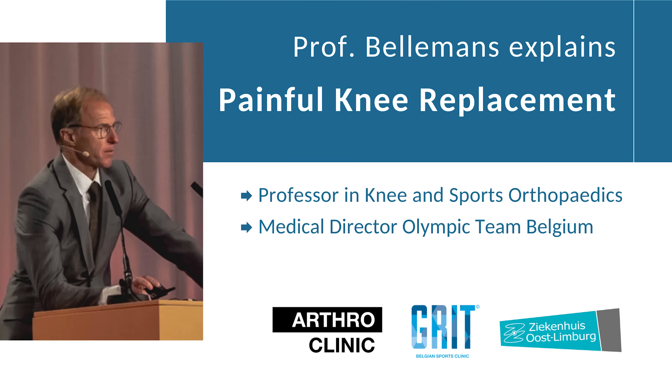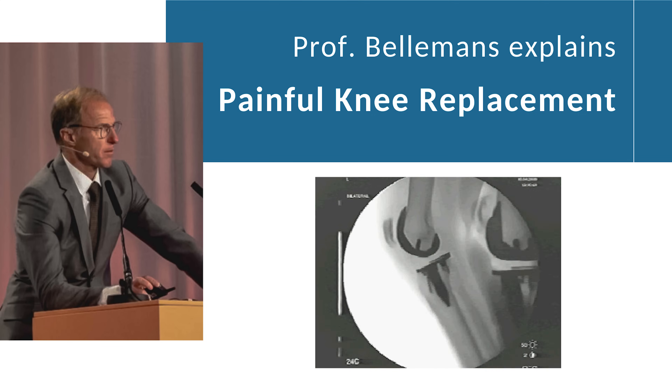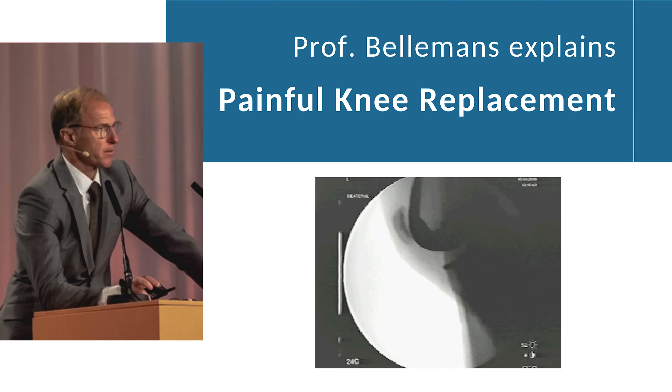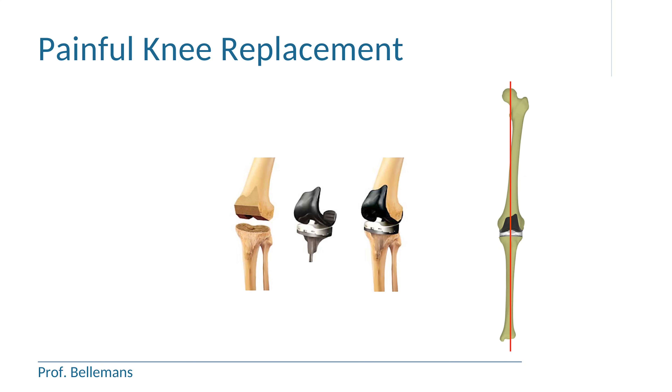Welcome to this video in which I will explain the painful knee replacement. I will explain the causes of why a knee replacement can continue to be painful, how you can find out what the reason is in your specific case and how it can be treated. But first I have to explain what a total knee replacement is.